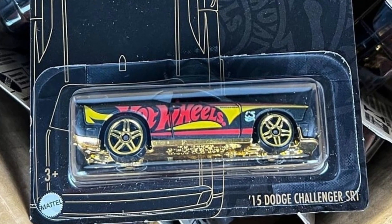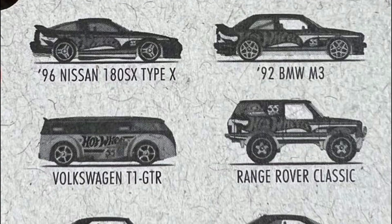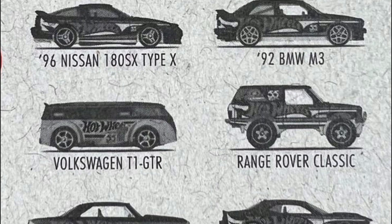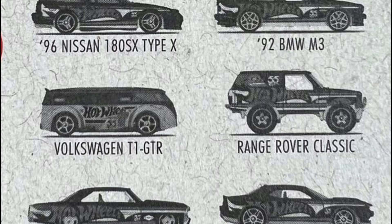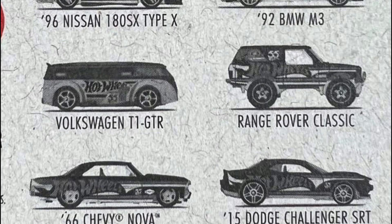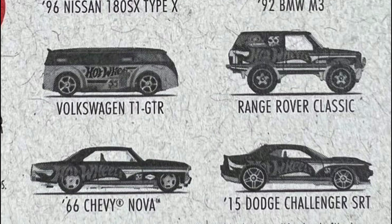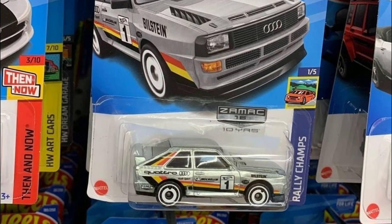My favorite in this set would have to be the Range Rover Classic, and the next would probably be the SRT, but it's a tough choice. It's an awesome set — let me know what you think.